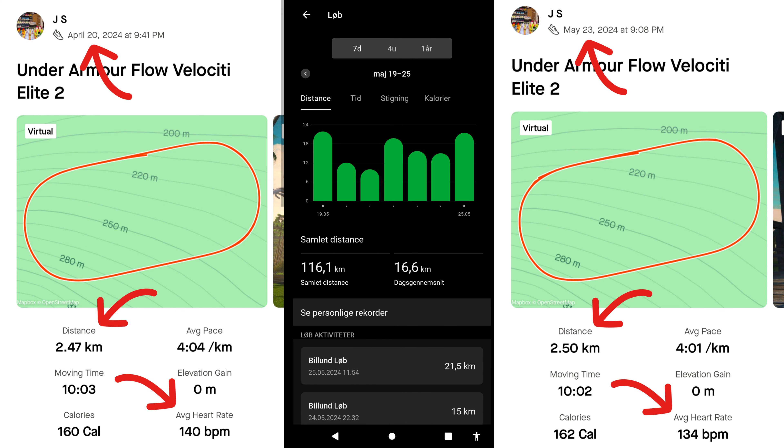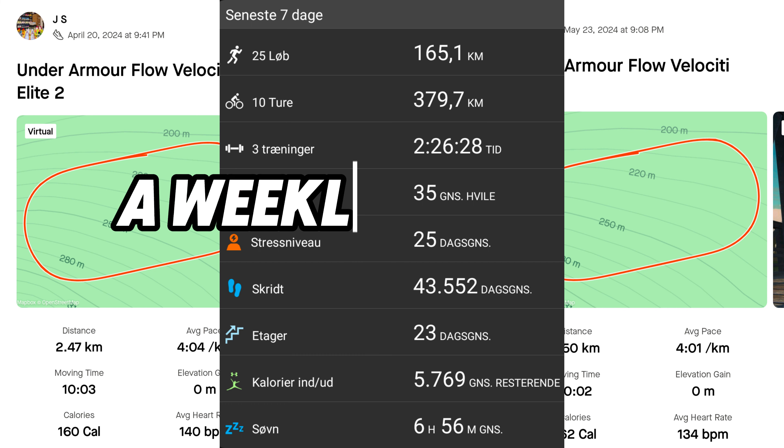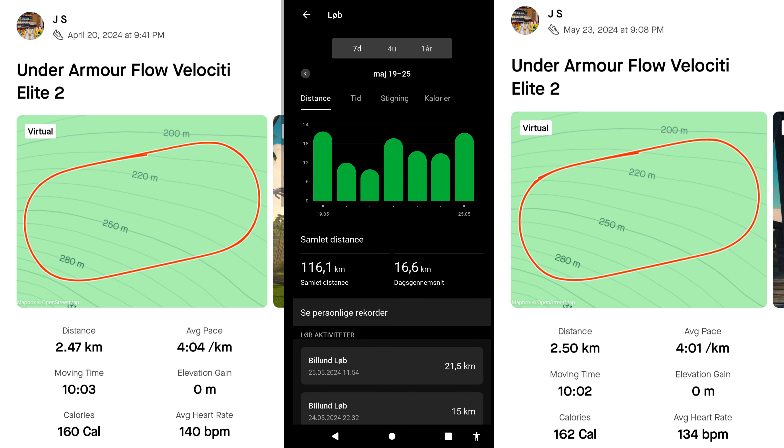An attentive viewer will probably wonder what is happening here. It is very important to look at the dates the tests took place. As I said earlier, my form has become significantly better lately because I've been running over 100 kilometers a week.